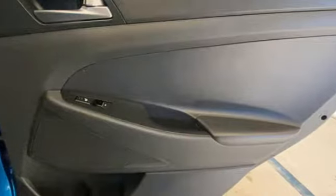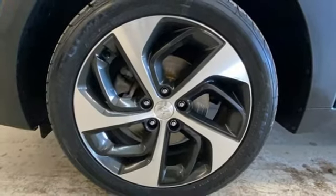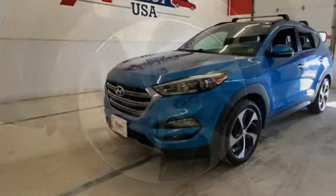Doors and push button start proximity key. External memory control. Hands-free liftgate. Power liftgate. And integrated navigation system with voice activation.